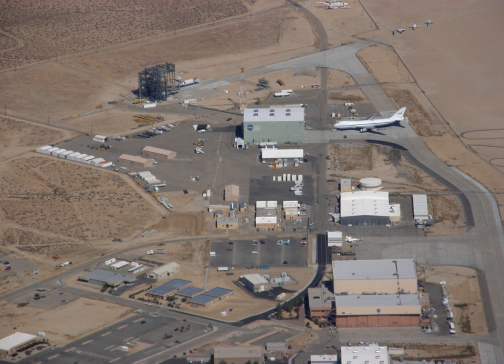The Controlled Impact Demonstration was a joint project with the Federal Aviation Administration to research a new jet fuel that would decrease the damage due to fire in the crash of a large airliner. On December 1, 1984, a remotely piloted Boeing 720 aircraft was flown into specially built wing openers which tore the wings open, fuel spraying everywhere. Despite the new fuel additive, the resulting fireball was huge, and the fire still took an hour to fully extinguish.